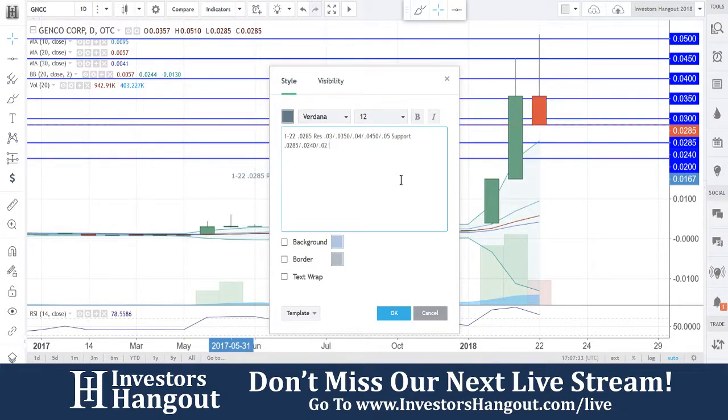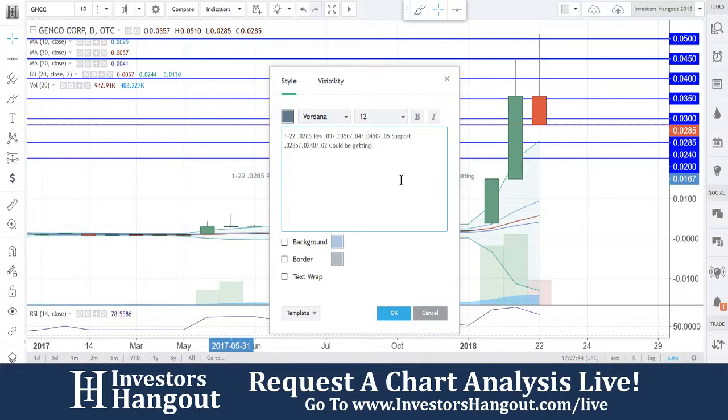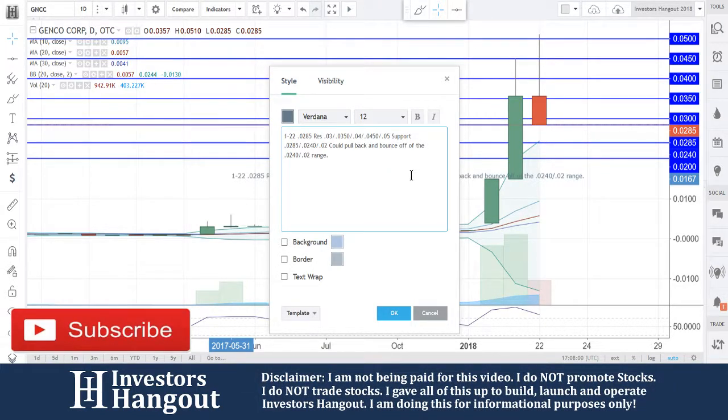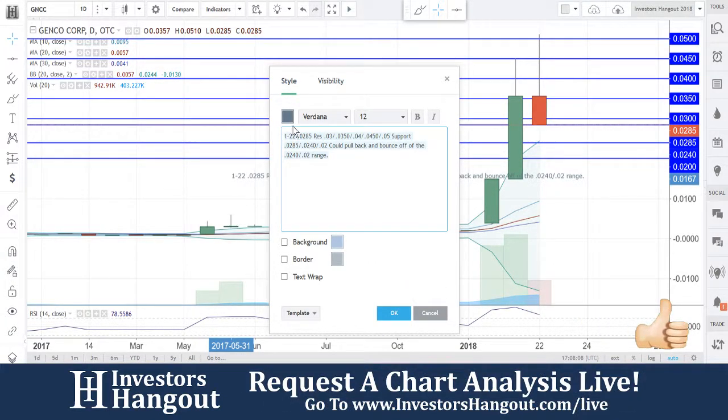I would just let this one go sideways maybe and watch for that bounce off 0.0240. It could pull back and bounce off the 0.0240 to 0.020 range. Of course we've got to watch that 0.0285 — you guys are still outside that upper Bollinger Band. If 0.0285 doesn't hold, 0.0240 and 0.020 will follow.